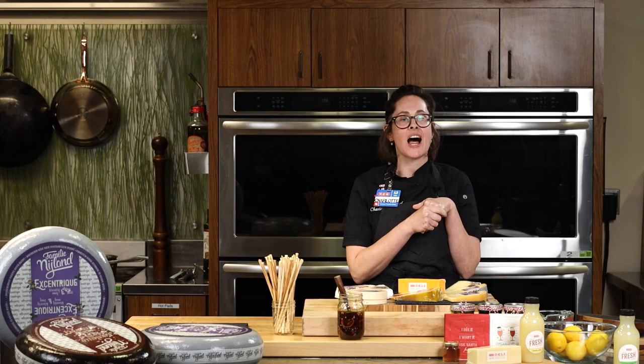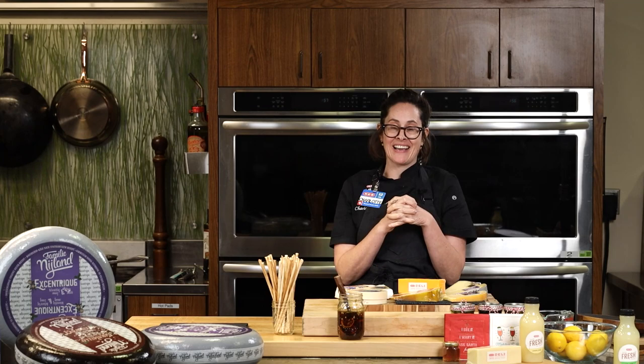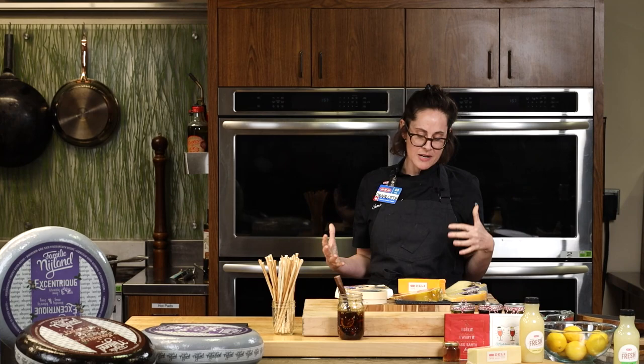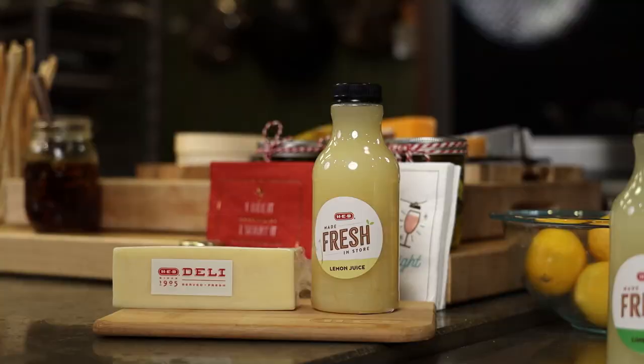Welcome to our virtual cooking class series, class number three: Charcuterie Board 101, or as I like to call it, Grazing Board 101. With me today is Chef Scott Tompkins as our moderator and a wonderful special guest, Bernice Reyes Sharp, here to help us learn about cheese. Without further ado, I'm going to bring her over to educate us about some cheeses and her favorites, and then we'll get into making some boards.